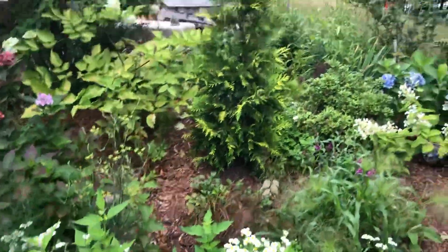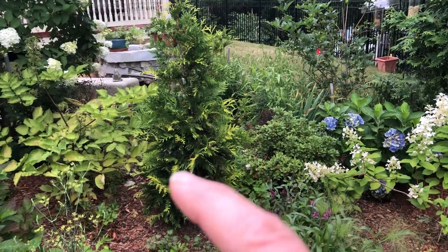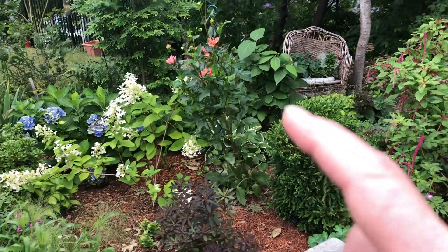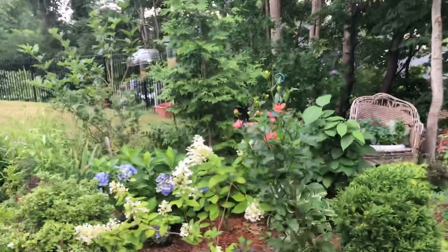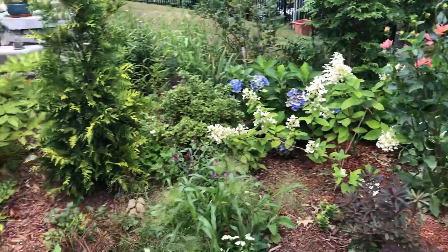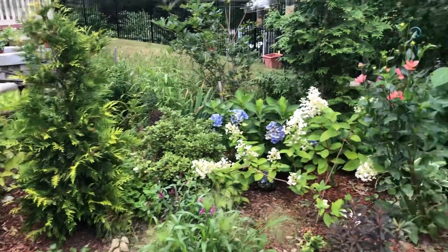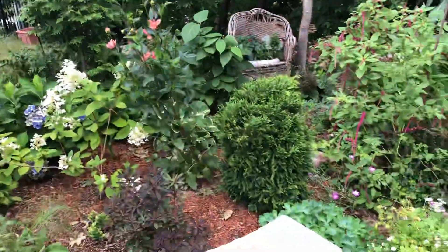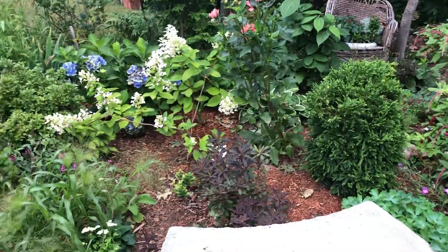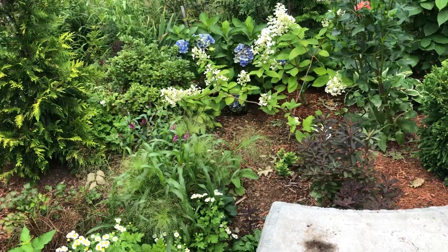I put in some evergreens — that one, that one, and that one a few years back — just to give the bones of the garden something to look at in the winter. The birds really enjoy the shelter and whatever berries they provide.